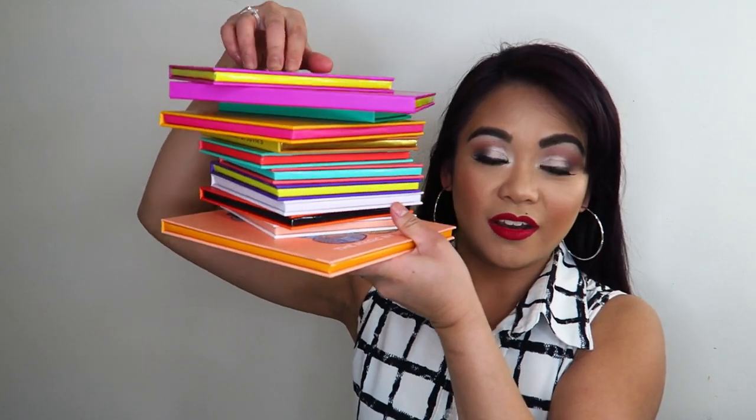Today's video is going to be me sharing another part of my makeup collection, and this time it is my Juvia's Place eyeshadow palettes. I have enough of them to warrant a whole separate video. These aren't all of the eyeshadow palettes they've come out with — I've been wanting to get the Afrique palette and the Warrior 2, but I haven't been able to purchase those yet. I'm pretty sure I have all the others, and I'm going to do a full swatch of every single palette.